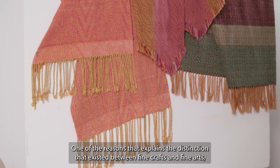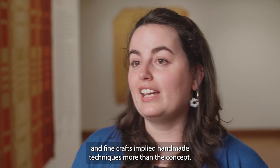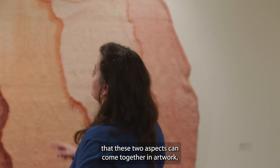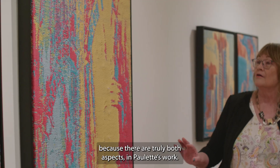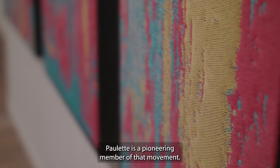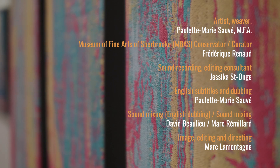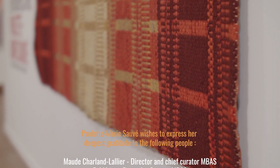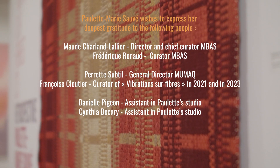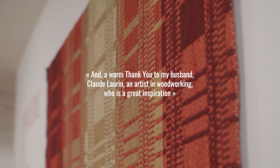One of the reasons that explains the long-standing distinction between art and the fine arts was really that the fine arts were related to concept rather than fabrication, and the crafts were related to fabrication rather than concept. I think that the work of Paulette shows that these two things are reconcilable — that they can finally join in art, because there are really two aspects in her work. We were talking about this reconciliation being made, and we see it a lot in new generations of artists. I think that Paulette was really a pioneer of this movement.